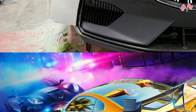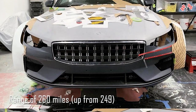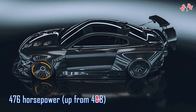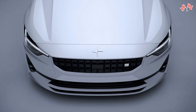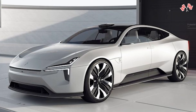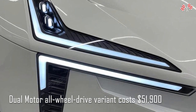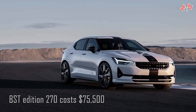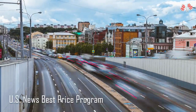A few significant modifications are made to the Polestar 2 for 2023. The dual-motor all-wheel drive model now has a range of 260 miles, up from 249, and with the performance package its electric motors produce 476 horsepower, up from 408. There is also a BST Edition 270 trim available in the United States in only 47 units. The 2023 Polestar 2 starts at $48,400; the dual-motor AWD variant costs $51,900, and the BST Edition 270 costs $75,500.